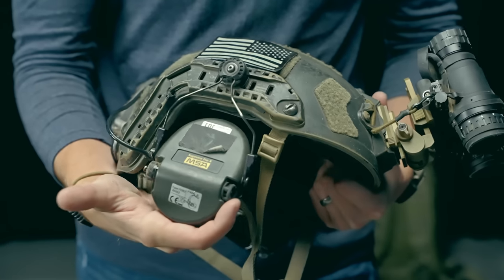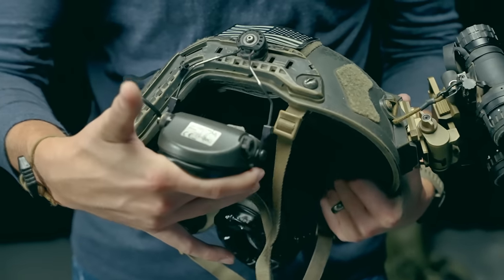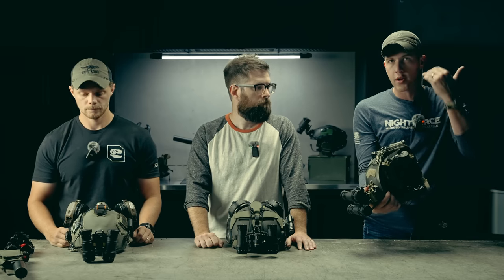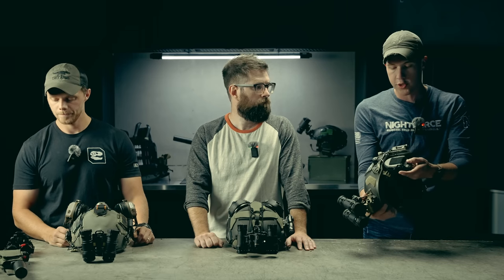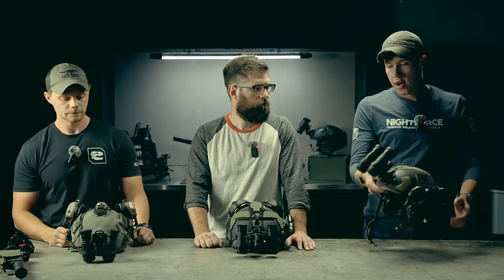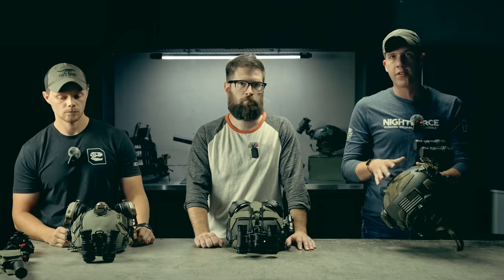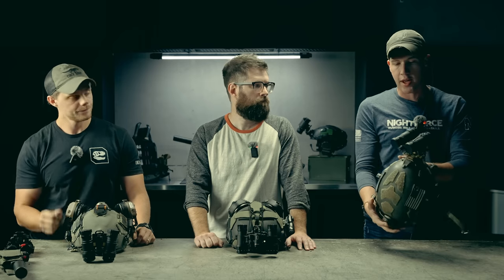I've got Sordins because I've just been using them forever. They're one of my favorite sets of ear pro. They're super slim so they don't usually interfere with rifle stocks, which I really like, and it's easy to plug in music because I do that when I'm out training. The night vision devices I've used off this helmet include panos, 31s, 15s, 14s — pretty much everything out there.